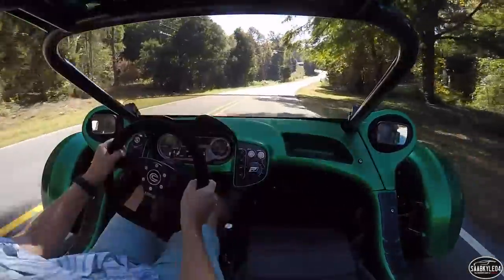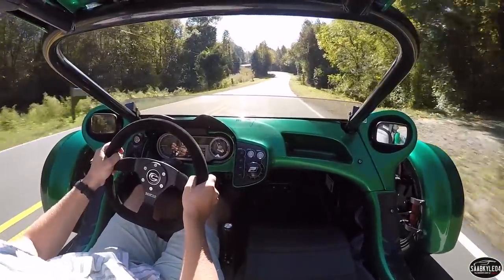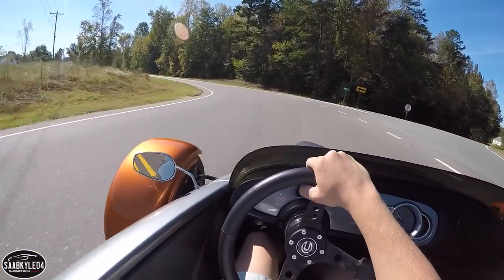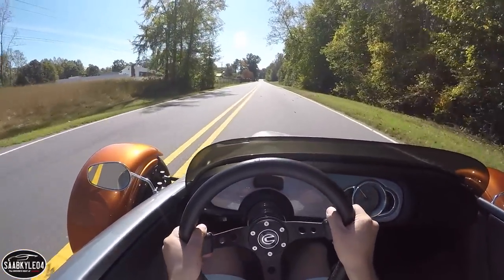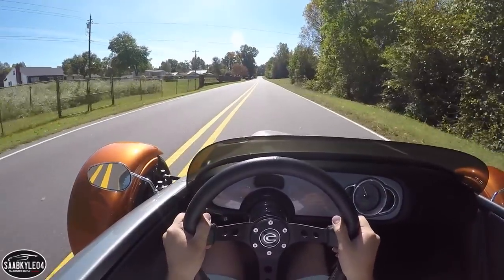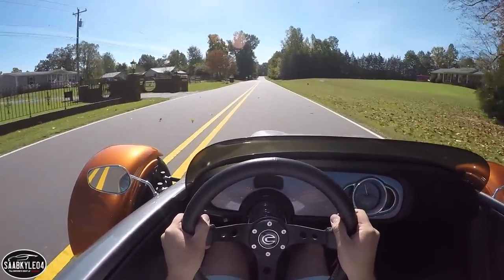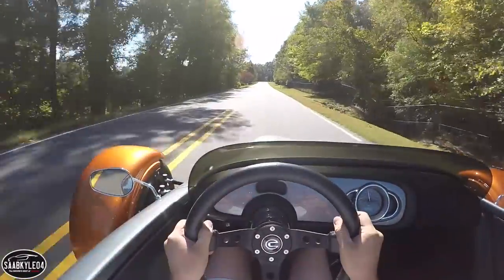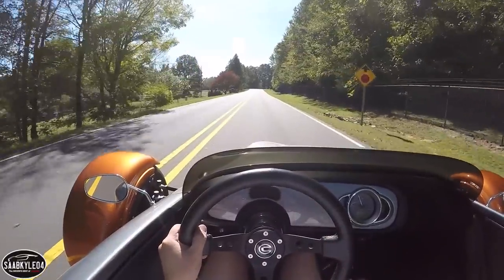Each vehicle follows a similar design philosophy. They each combine a high-revving motorcycle engine with a manual transmission and an F1-inspired driving position. While the T-Rex is built to perform and handle like a proper sports car, the V13R, while still quite fast and agile, is an open-top roadster that's more hot rod in nature, perfect for cruising.